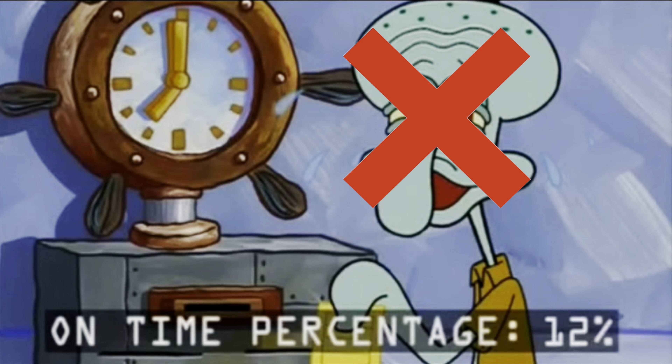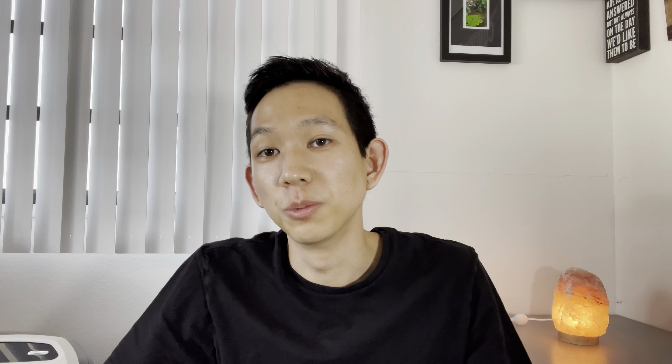With most banks, there's no age restriction for authorized users, though some have a minimum age of 13 or 15 — just double check for the card you're using. For parents wanting to give their kids a great head start, the authorized user path is ideal. If you don't trust your kids with a credit card just yet, you can still get the authorized user card, put their name on the account, put a few dollars on it every month, pay it off on time, and watch their credit score go up. A personal story of mine: my mom put me under her Discover account as an authorized user when I was 15 years old, and this card shows I've been a member since 1993 — making the account older than me.